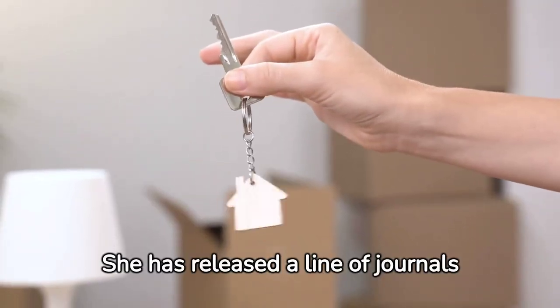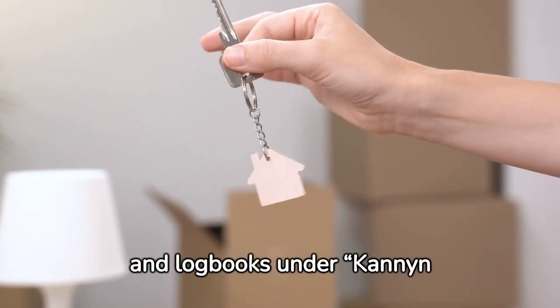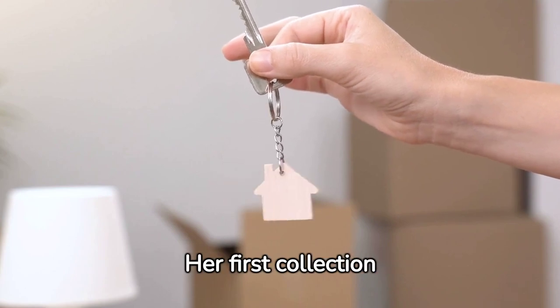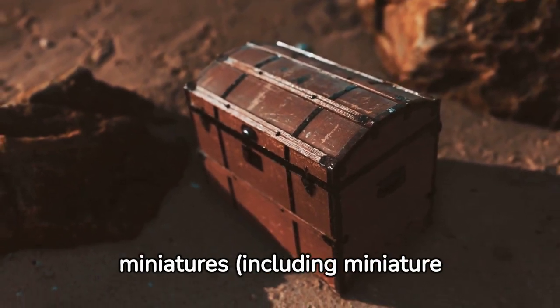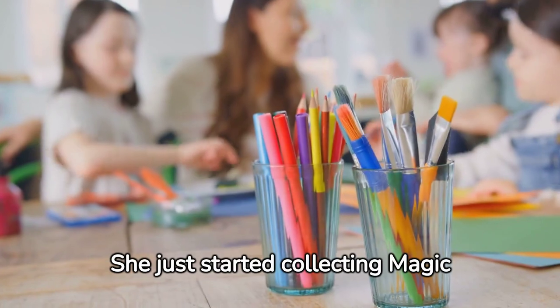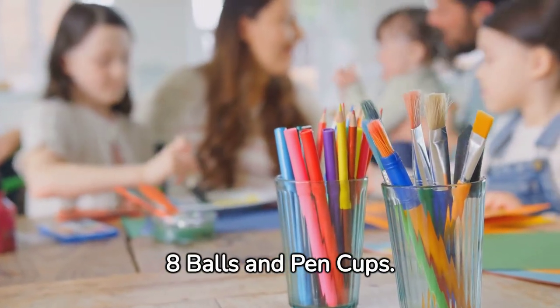She has released a line of journals and logbooks under Cannon Books. She is also a collector of several items. Her first collection was keychains. She also collects penguins, wooden boxes, miniatures including miniature books, journals, and pens. She just started collecting magic eight balls and pen cups.